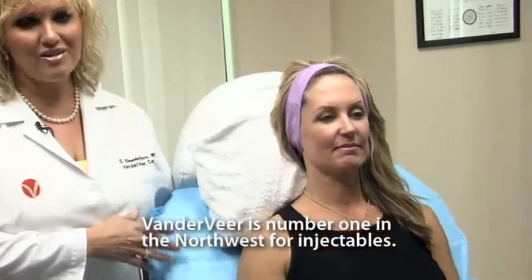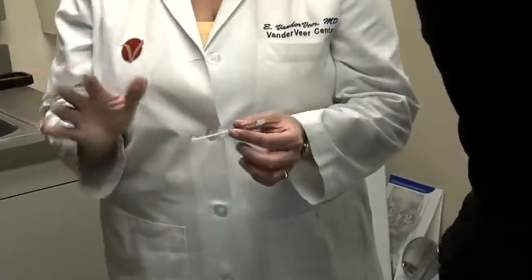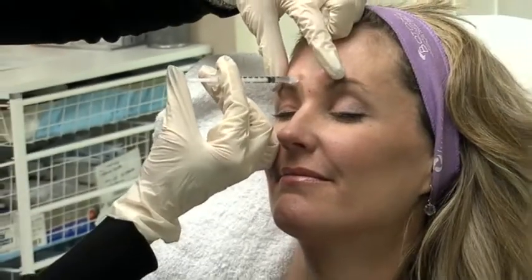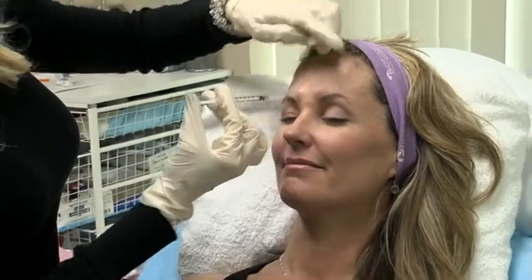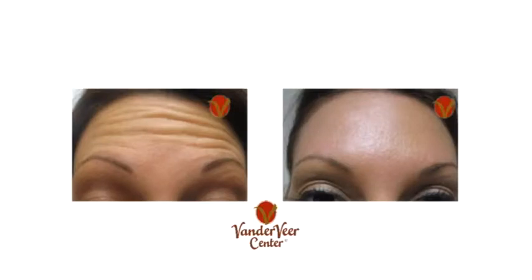We're in one of our injection rooms and this is where we start the transformation. We can literally take 10 years off in 10 minutes with Botox or Dysport by getting rid of wrinkles that might have an emotion associated with them. In here we have the magic potion — a very quick, simple, painless procedure. No one will know that you've had it done; they'll just say, 'Man, you look great.' It looks like tiny little bee stings right now, but within a half hour those will be all flat. There's no bruising whatsoever with these advanced techniques. We use it for crow's feet, forehead wrinkles, and little bunny lines.